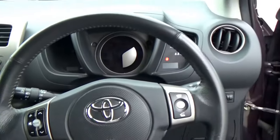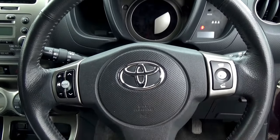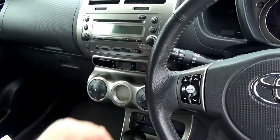Sitting into the car, you'll see a busy steering wheel. You have all your radio controls on the left and then your Bluetooth connectivity on the right-hand side. You have your climate control air conditioning feature here and then a CD player.